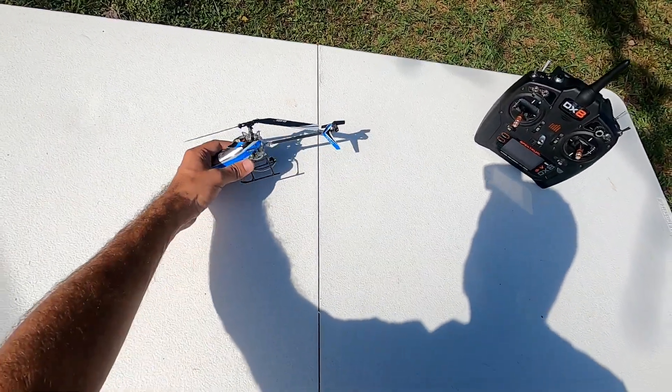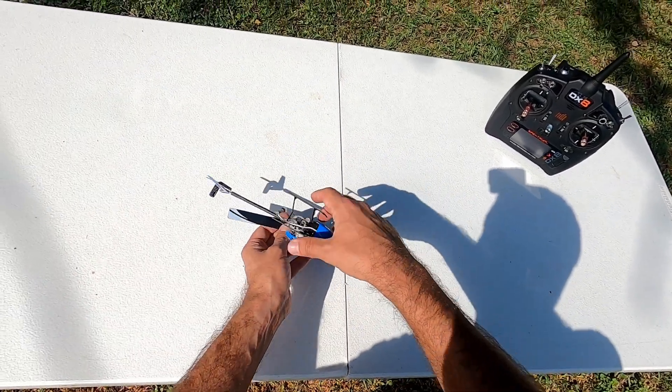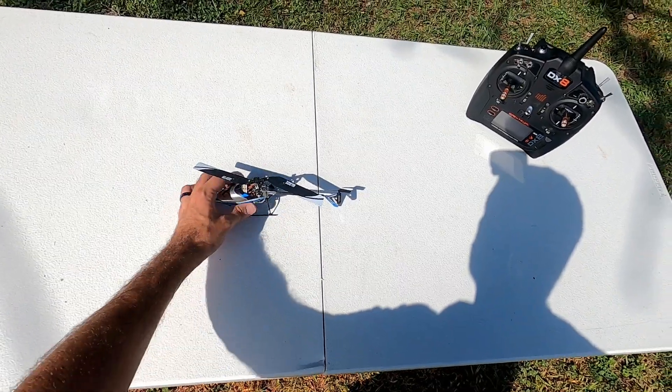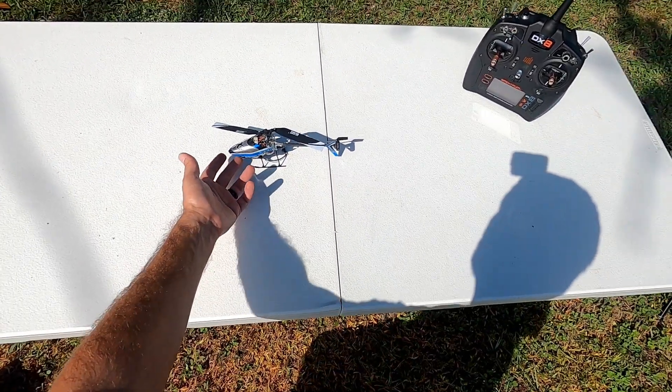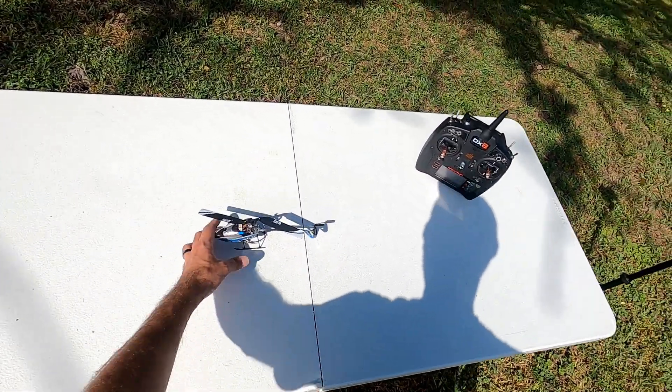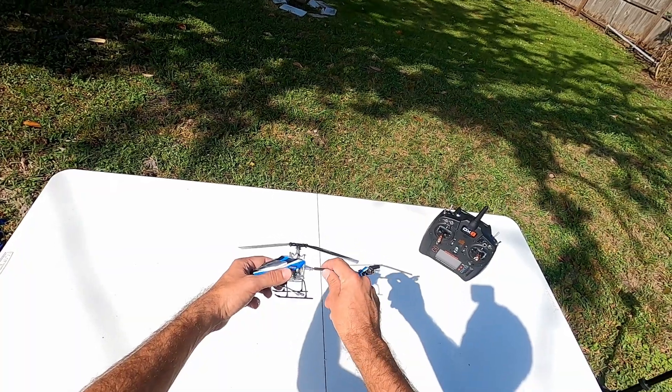Next up is the little Blade Nano CPX — a full six-channel 3D helicopter. You can fly it completely inverted. The motor in the front is brushless. These things are really hard to fly because they're so squirrely, but if you can learn on something like this you'll have no trouble moving to something larger. I actually have two of these — the other one is yellow but I couldn't find the box for it.